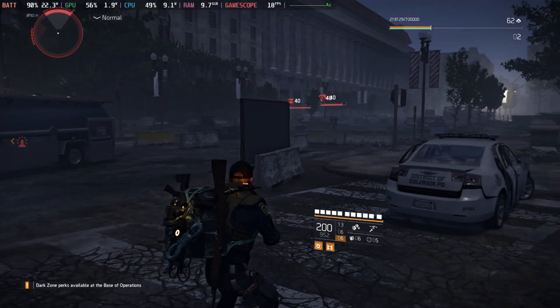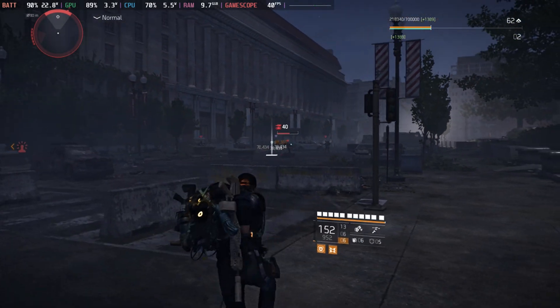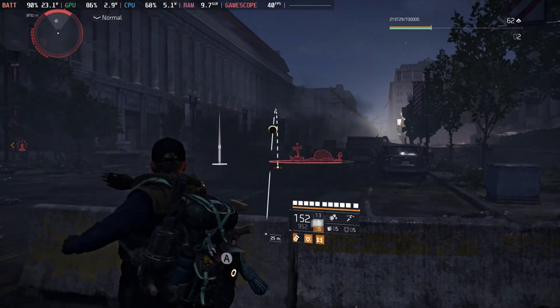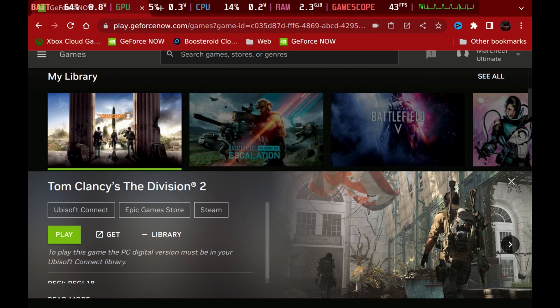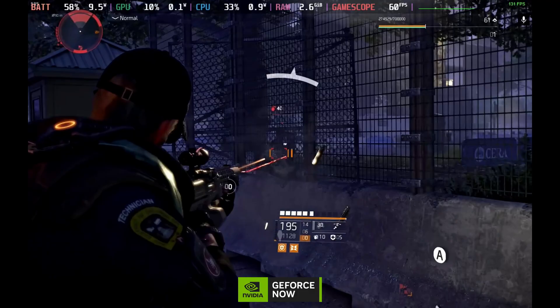The Division 2 also released on Steam Deck recently, and we had a lot of queries about the Ubisoft Connect version and how it runs on Steam Deck. Looking at our recommended settings, we do get dips for the shader cache between 30 and 40 frames per second, but Medium settings looks great on Steam Deck at 40fps. Thanks to the power of the 4080, if you run this through the browser, you also have the option to run the Ubisoft Connect version, the Epic Games version, or the Steam version — so you don't have to go and buy the game again.